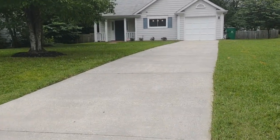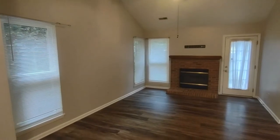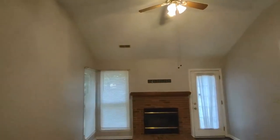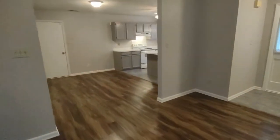Now let's take a look inside. When you enter through the front door of the home, you will notice beautiful laminate flooring throughout the home, and we enter into the living room area. The living room area is complete with vaulted ceilings, patio access, and ceiling fan.